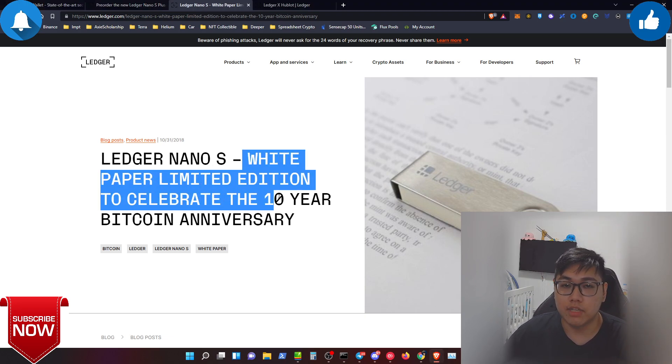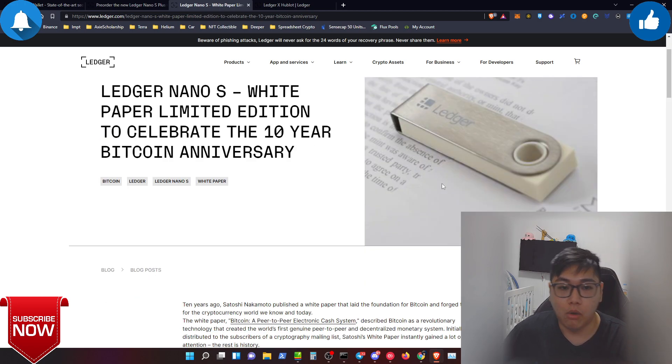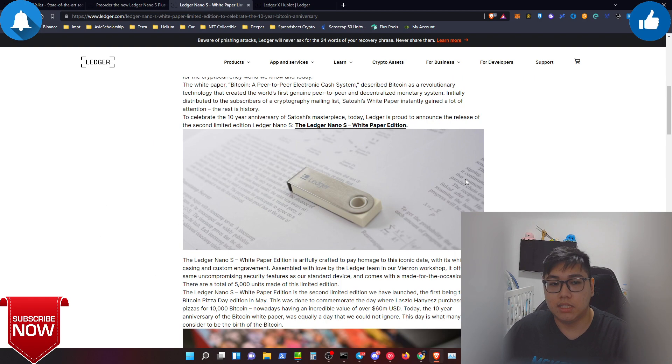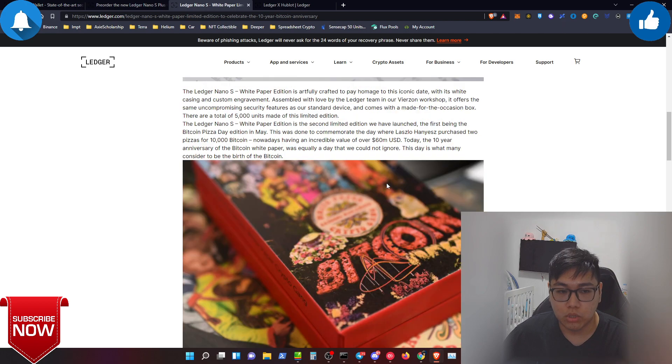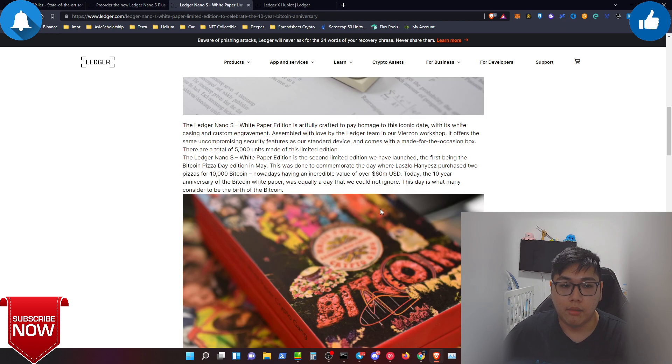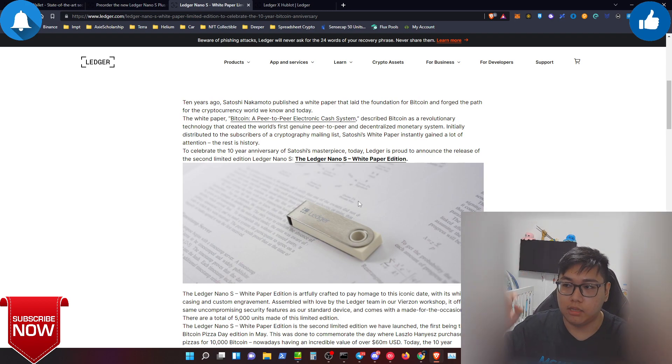The first collectible I have from Ledger is the White Paper Limited Edition, released to celebrate the 10th anniversary of Bitcoin. I bought two of them — it's a Nano S with sleek packaging, the first collection I ever bought from Ledger as a collectible. I am a crypto hardware wallet collector; I have a box full of collections but I don't have enough space to display them all at home right now.